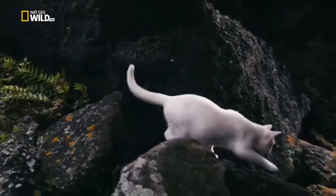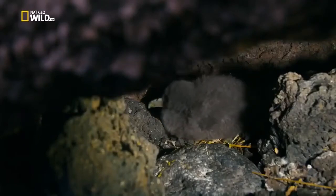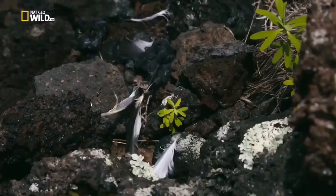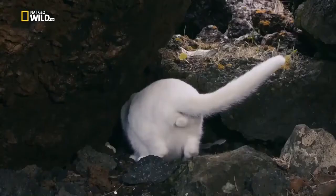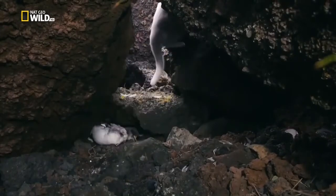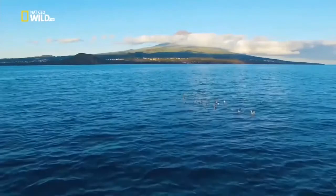They can't adapt to an unwanted gift brought by humans. On the island of Corvo, more than 80% of predated chicks are the victims of cats. There's nothing the adult birds can do - they spend the whole day out over the sea.